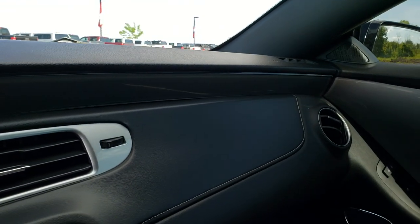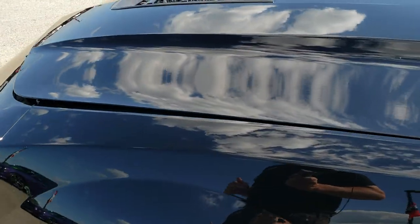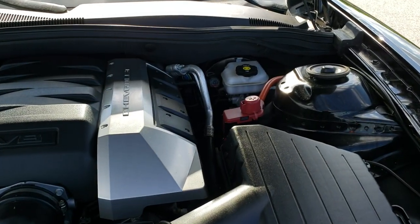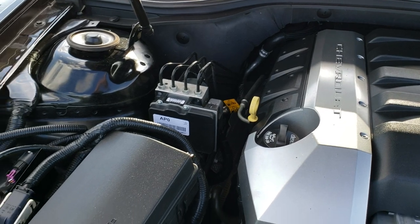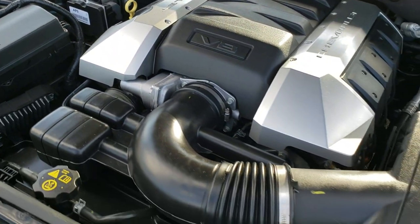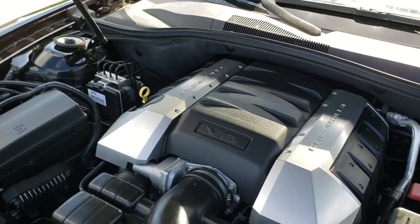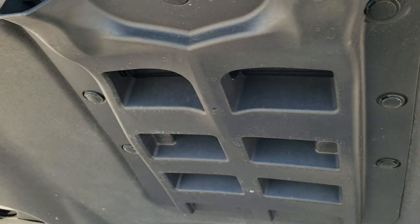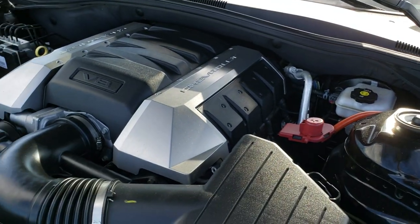We'll take a quick look under the hood. 6.2 liter V8 motor, 426 horsepower. This car has been fully safetied and inspected by our service shop, has a fresh oil and filter change, and all the fluids have been checked and topped off. The shock is doing a nice job holding that hood up. Air comes in through the hood there. Very, very clean — I would highly recommend this car from a quality and condition standpoint.